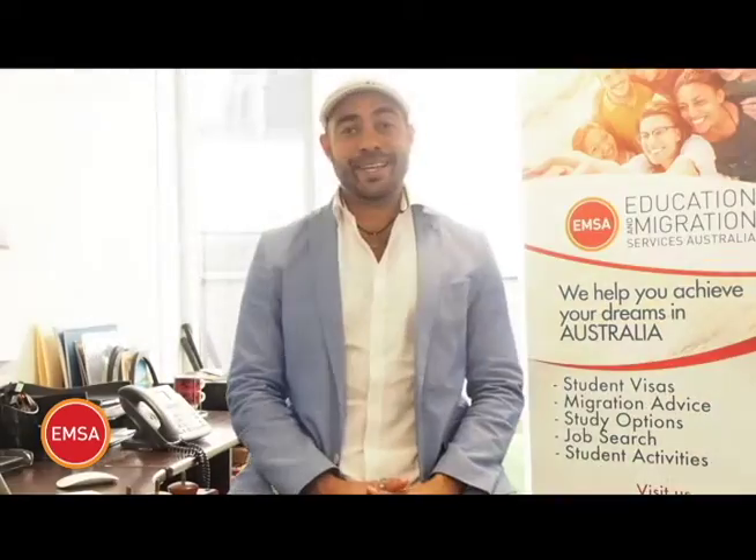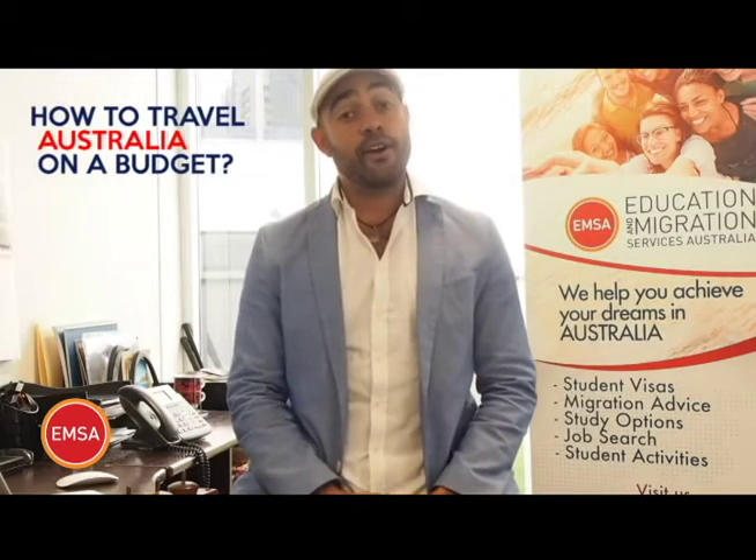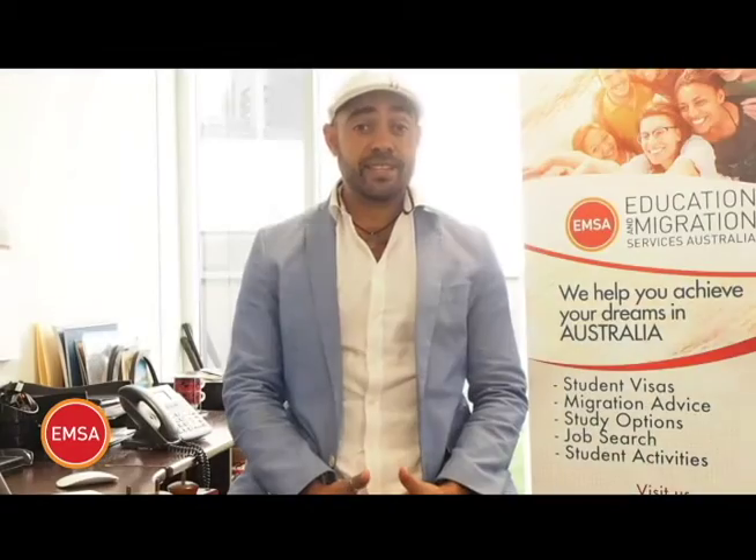Hi everybody and welcome to this week's tip of the week with Education and Migration Services Australia. This week's tip of the week is how to travel Australia on a budget. Australia is a beautiful country, so you've arrived here to study, there's a lot you want to see and explore, and this tip is designed to give you a few insights into the best way to go about this.